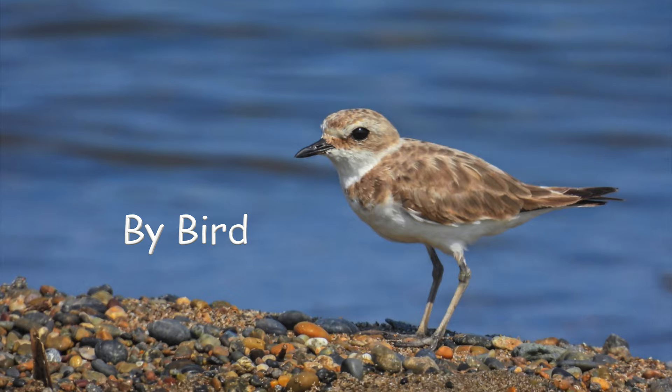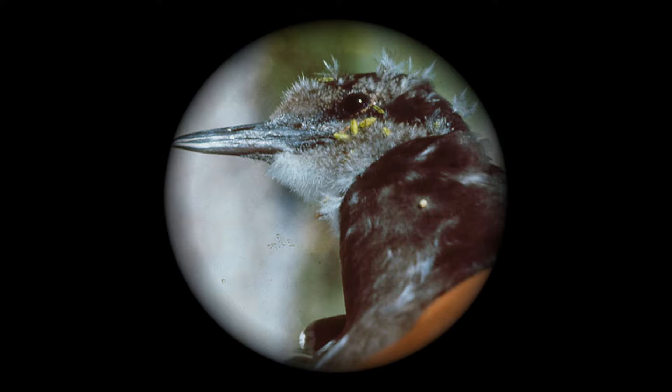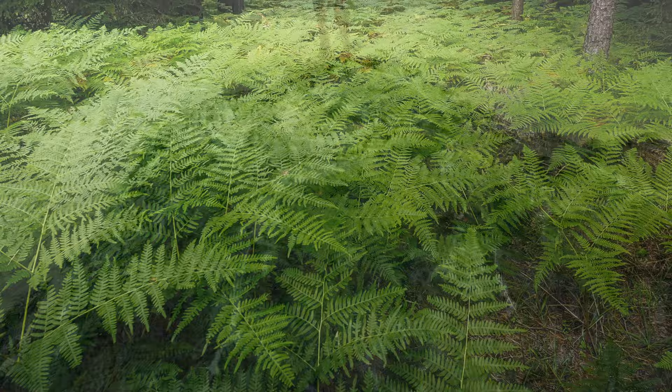Birds also brought plants to Hawaii. This sooty tern got tiny, sticky Boerhavia fruits stuck to her when she was eating. Other birds ate the fruits and seeds from plants like this Haleakala sandalwood, then flew all the way to Hawaii from distant islands or continents — and you can probably guess the way they spread the seeds.